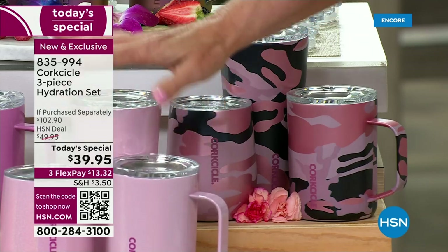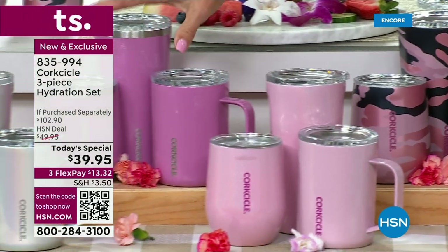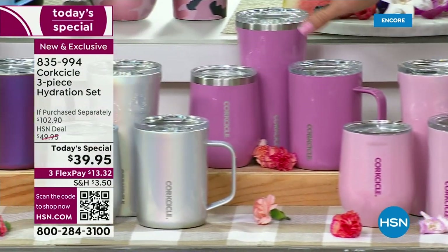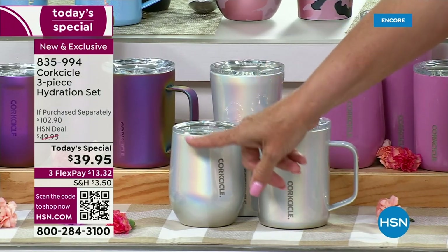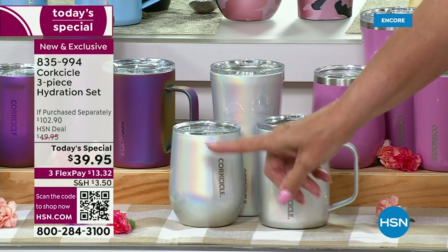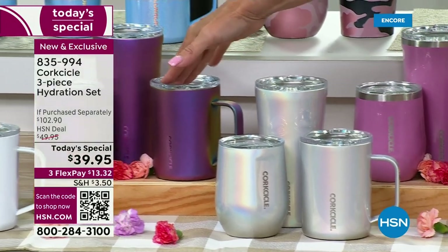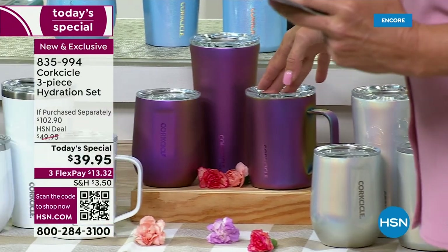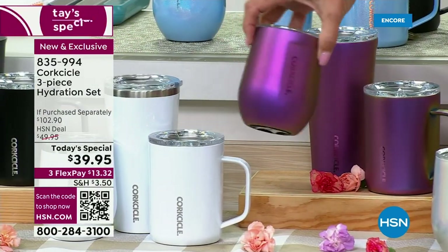Down here is called Cotton Candy — it's fun, it's pink, it's happy. Up here we have the Orchid set, a beautiful purpley rose color. This one is called Prismatic — it's a pearlized, rainbowy, almost holographic finish; it's like a really beautiful iridescent shine. My director picked it up. And this is called Nebula — I love it because as you move it, it literally changes color.